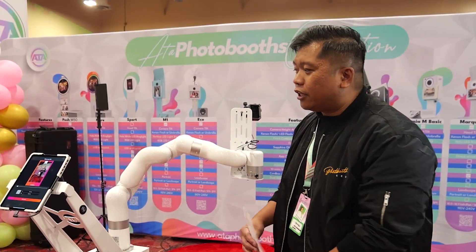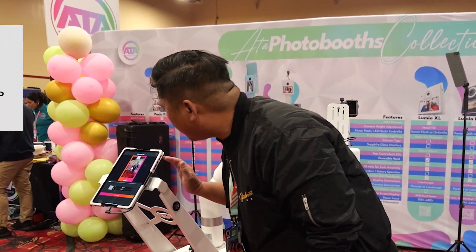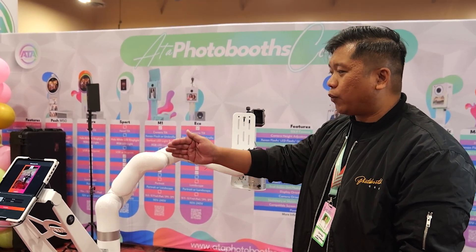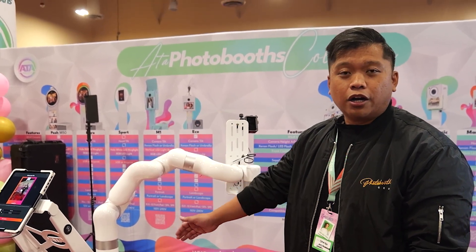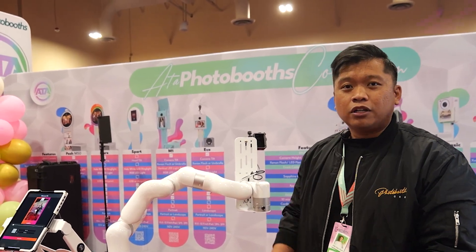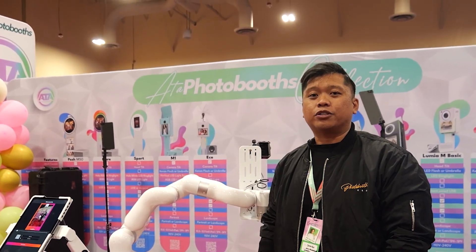It works with a lot of apps. Currently it's using the Glambot app to control as well as record the GoPro or video information. So definitely very versatile — some of the new stuff that ATA Photobooth are coming out with.